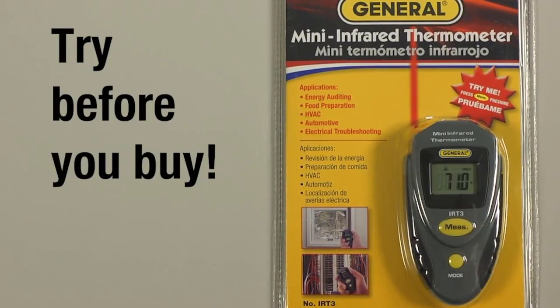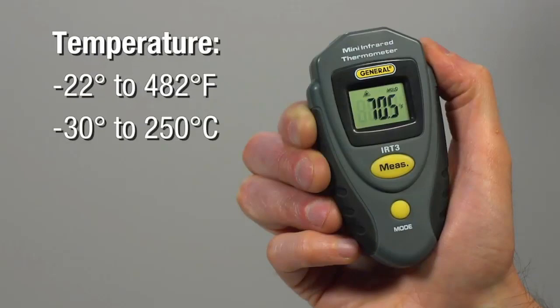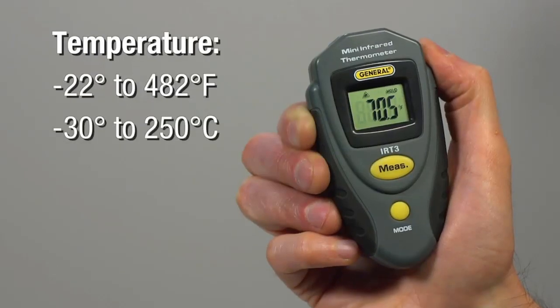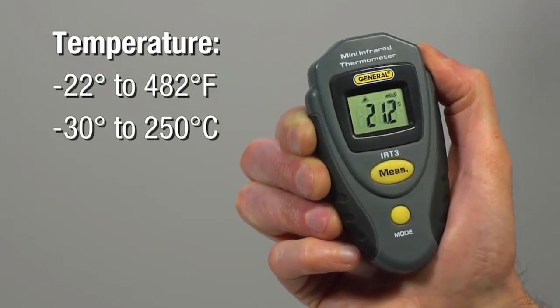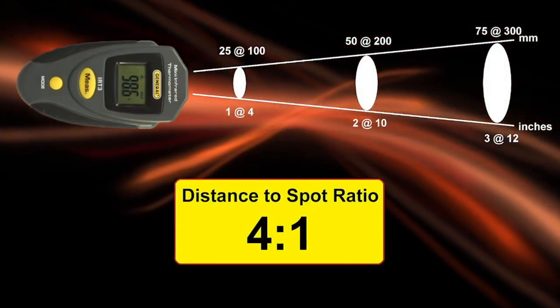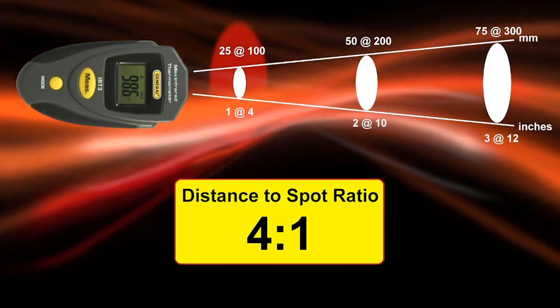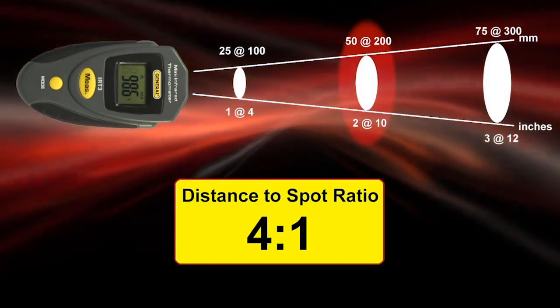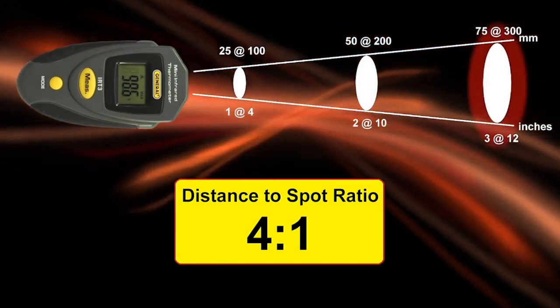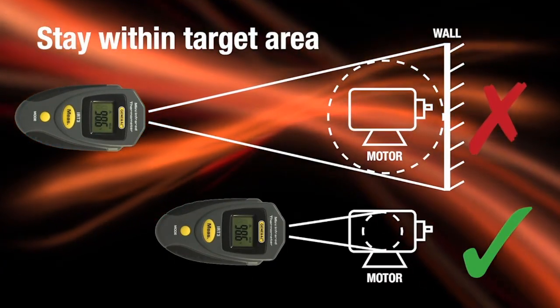This infrared thermometer is perfect for spot checking the temperature of substances and surfaces from a distance. It's safe and easy to use. It has a measurement range of minus 22 to 482 degrees Fahrenheit with a 4 to 1 distance to spot ratio. It features a backlit large LCD screen for easy readings and an auto power off feature that shuts off the tool after 15 seconds of no activity to prolong battery life. The battery lasts up to 50 hours, so you can check or monitor temperature without running out of power.